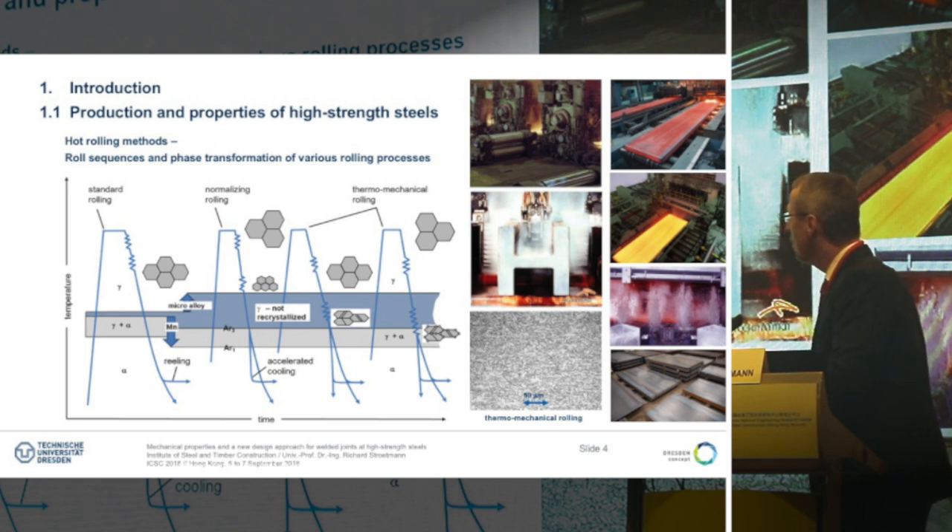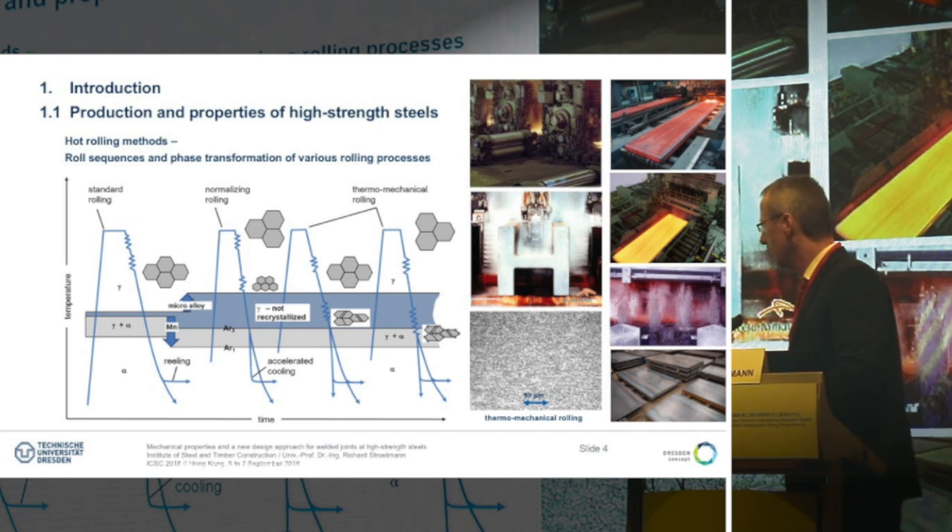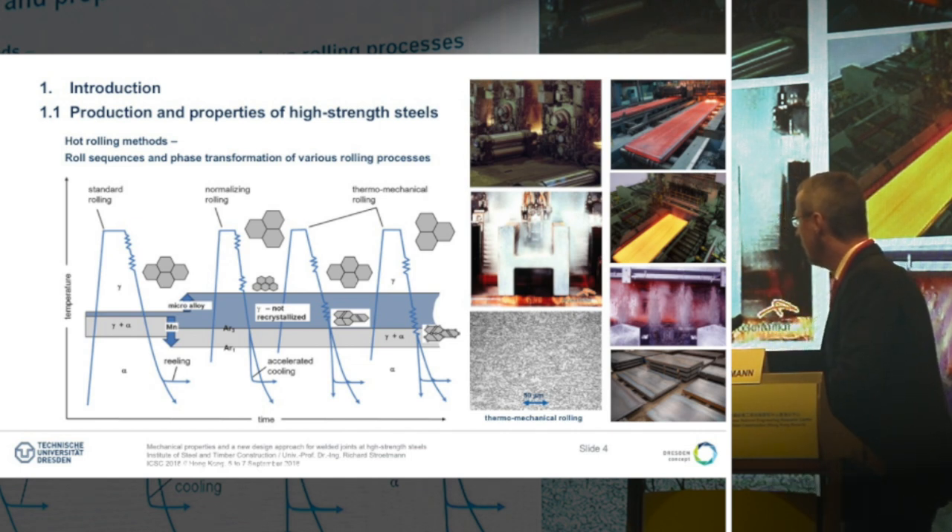In thermomechanical rolling, we use microalloying to open the phase-changing window between austenitic and ferritic crystal structure. We reduce the rolling temperature at the end, and after that we can decide whether we do accelerated cooling by water or whether we cool at air.